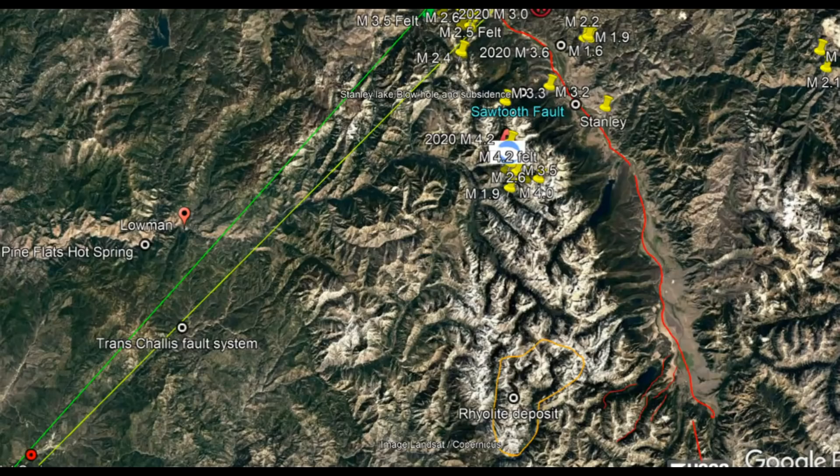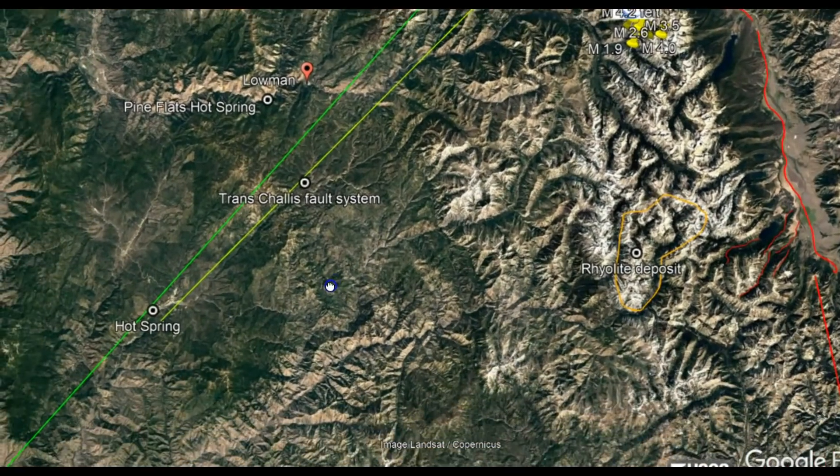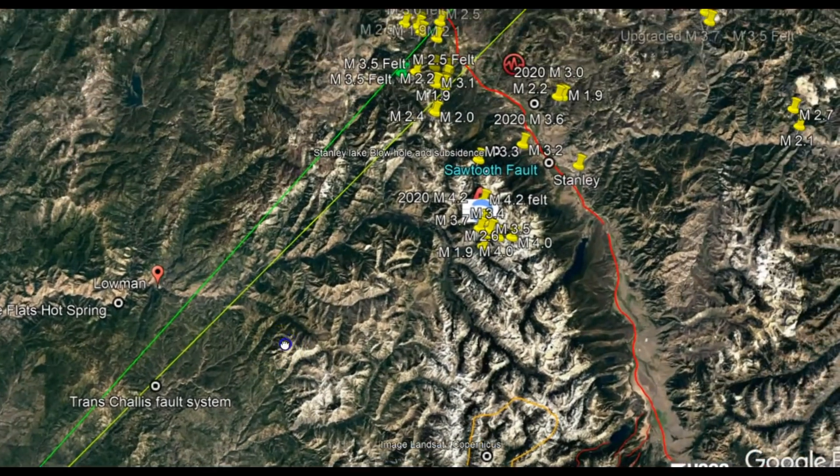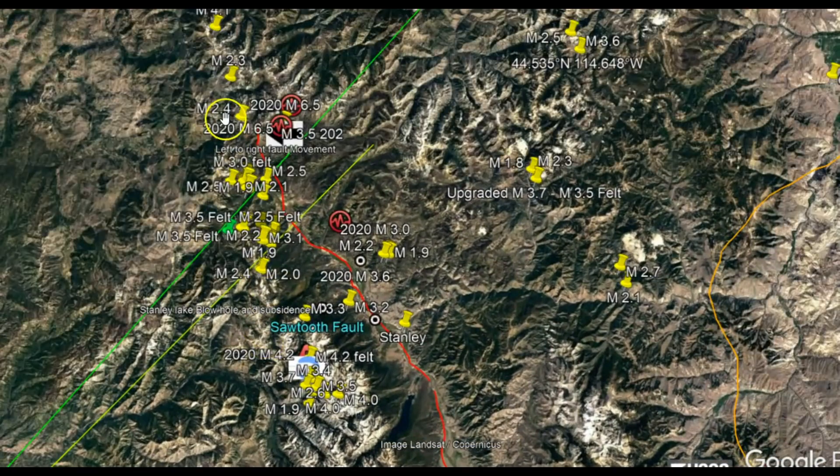What we have here is an extensional basin that goes all the way from the Snake River Plateau and extends all the way up to British Columbia. With all these recent earthquakes along the Sawtooth fault zone, it sure looks like it's becoming more and more active. Up until about just 10 years ago they didn't even know about the Sawtooth fault zone, and then they thought it was an inactive fault.